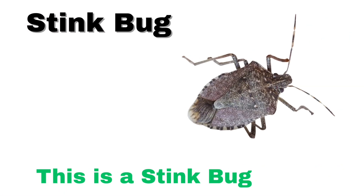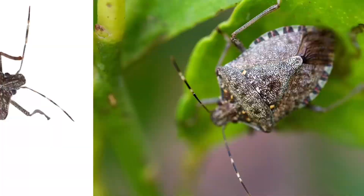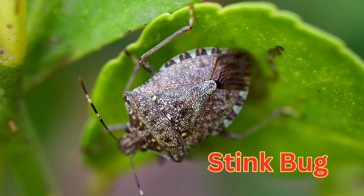This is a stink bug. A stink bug is a bug with a shield-shaped body. It comes in green or brown and lives on plants.